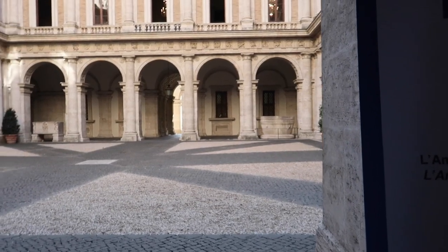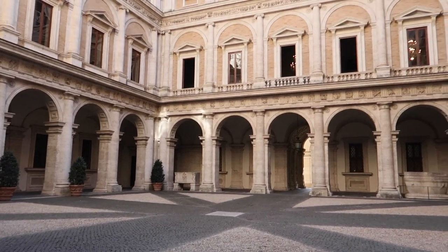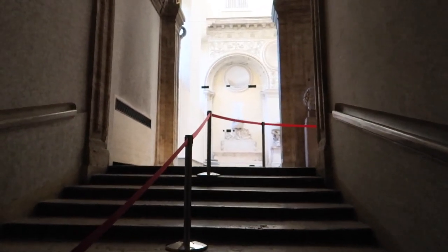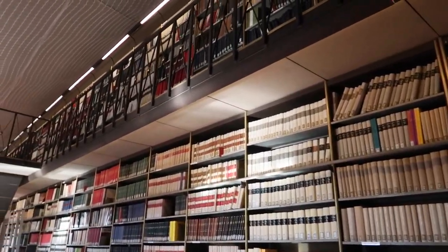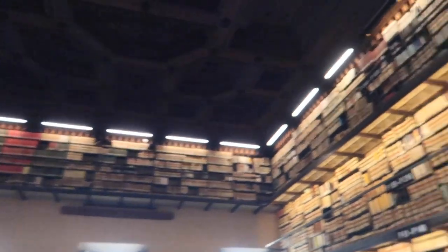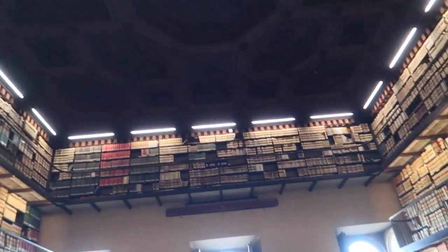This is the gorgeous courtyard of Palazzo Farnese that we get to see here today. And this is the official library of Palazzo Farnese — look at that ceiling!